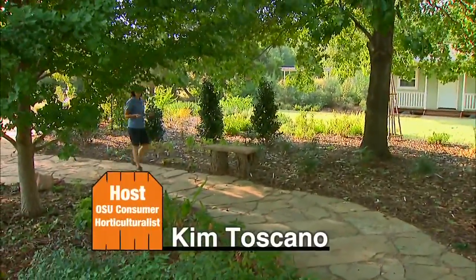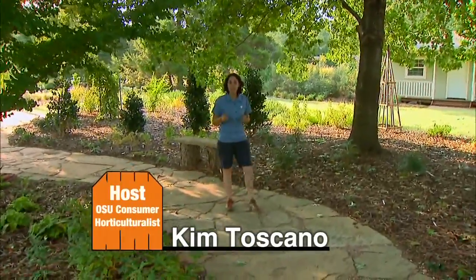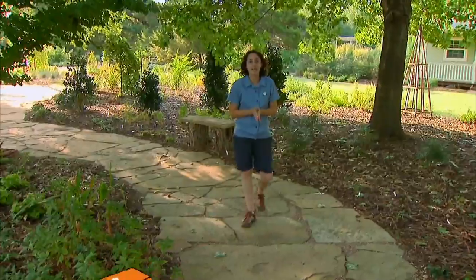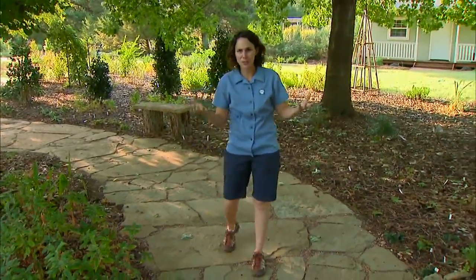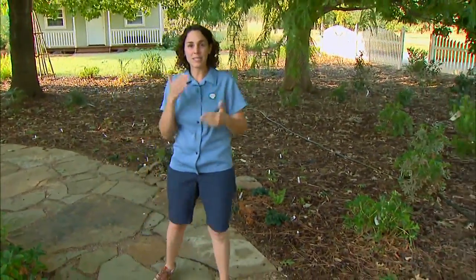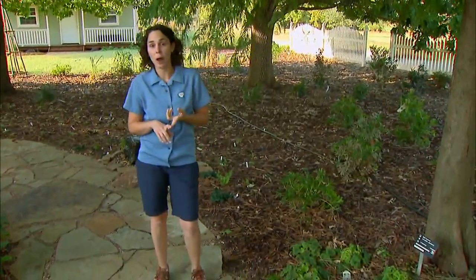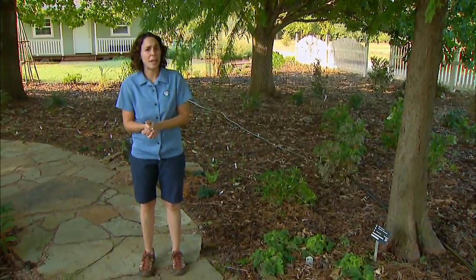Drought has been at the front of people's minds lately, and as we enter the fall planting season we want to continue to think about drought as we plan the landscape. We want to look for plants that can tolerate Oklahoma's extreme weather conditions — we go from really cold winters to dry hot summers. We want to consider plant material that's drought tolerant, maybe some xeriscape plants, and also look to natives.